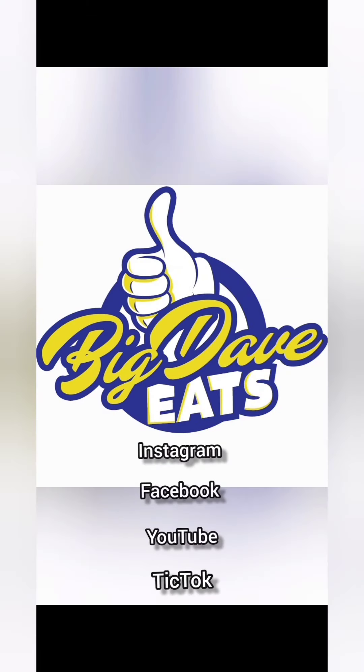Initial Q, Spartanburg, South Carolina. Make sure you like, comment, follow, share, subscribe — do everything.